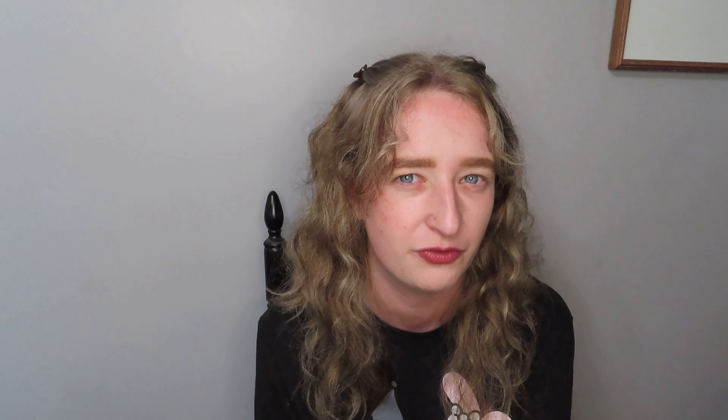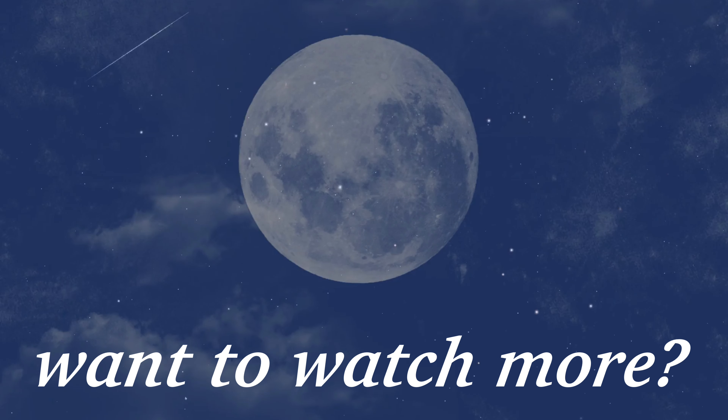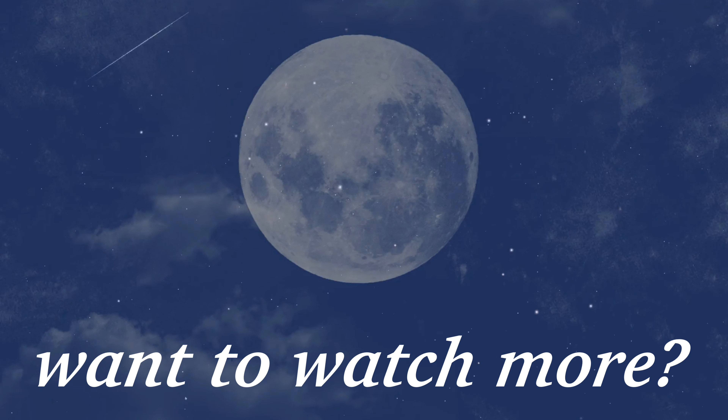Alrighty, and that is all I have for you today! If you enjoyed videos like this — thrifting stuff, sewing stuff, or just me being me in front of the camera — feel free to subscribe. Leave a comment down below if there's a video you want to see from me. I heard a rumor that I do reply to most comments. But without further ado, I'll catch you guys all in the next one. Bye!